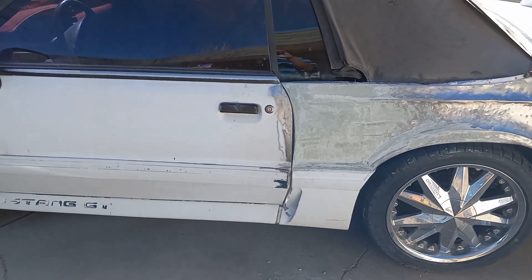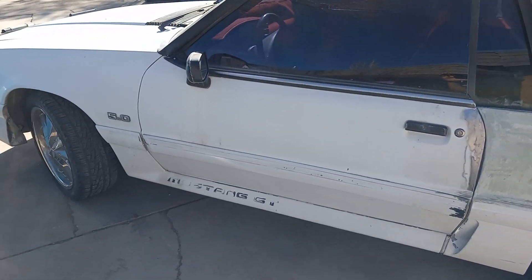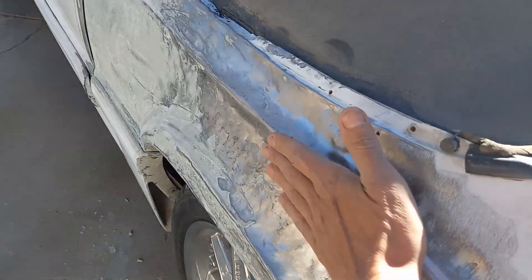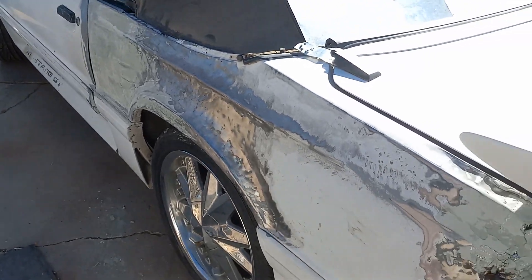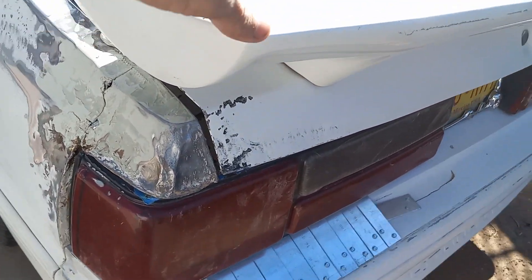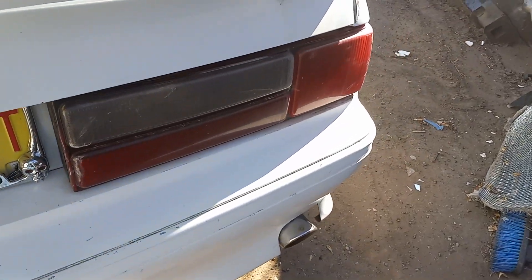I was going to actually finish the other line back here today. I'm going to get this one all fitted. Got the trunk, the close. On both sides.